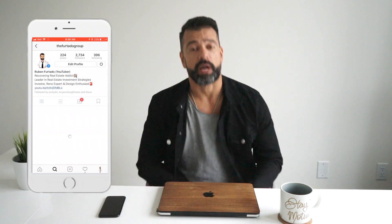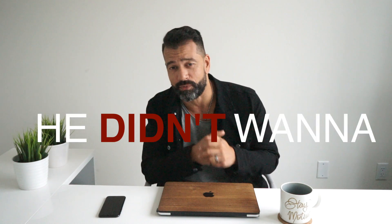Hey guys, welcome back to the Furtado Group. I'm Ruben Furtado. I'm just getting back from a meeting with one of our mortgage brokers — he wanted to meet because he's excited about doing some work on his house, and I think I actually gave him some information he didn't want to hear.